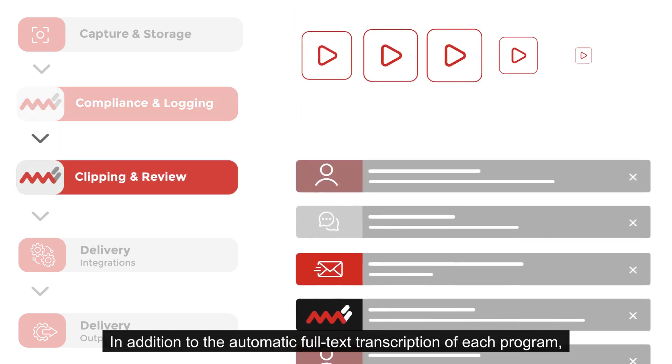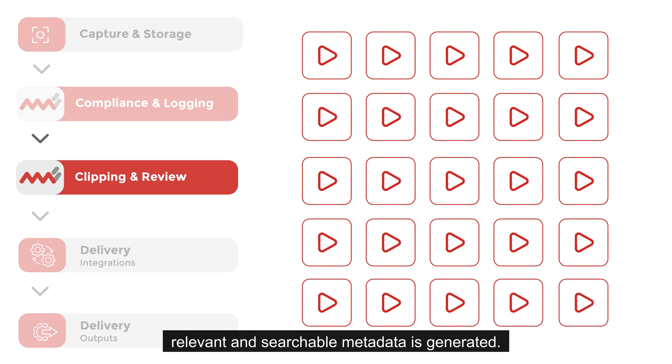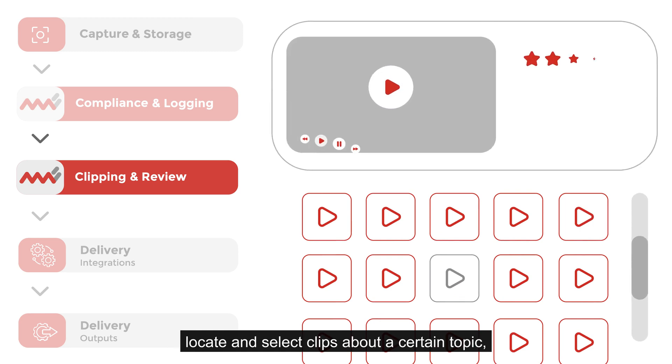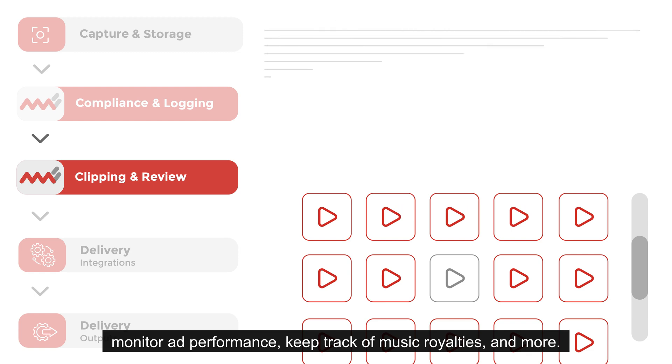In addition to the automatic full-text transcription of each program, relevant and searchable metadata is generated. This broadcast content fingerprinting allows you to locate and select clips about a certain topic, monitor ad performance, keep track of music royalties, and more.